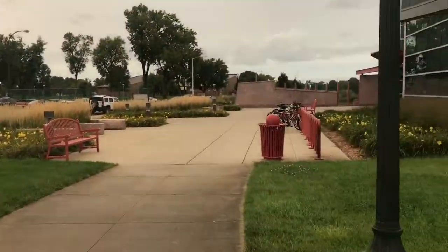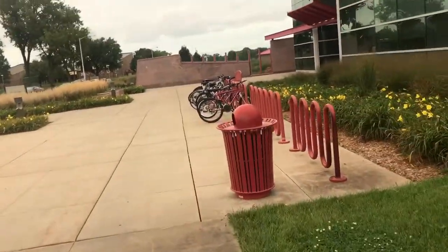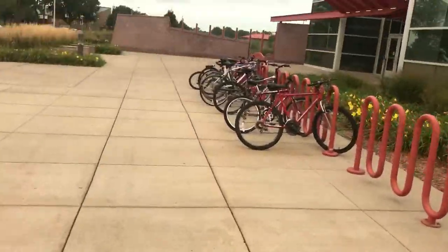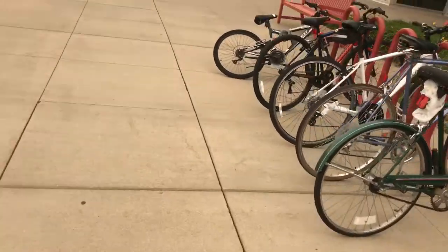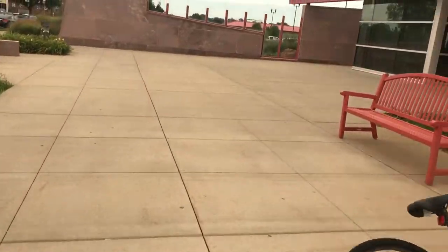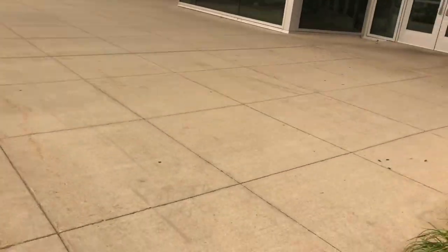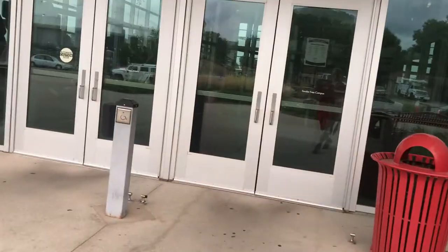Here we are at the Wellness Center. People here are really friendly — you need to interact with them and be nice. We do have the biggest climbing wall in South Dakota here.